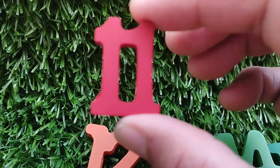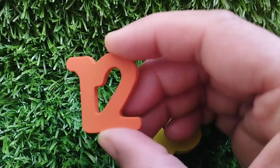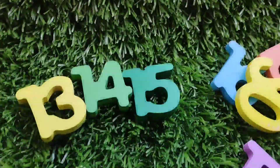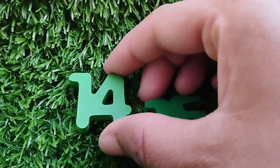The next number is number ten. The next number is number eleven. The next number is number thirteen. The next number is number fourteen.